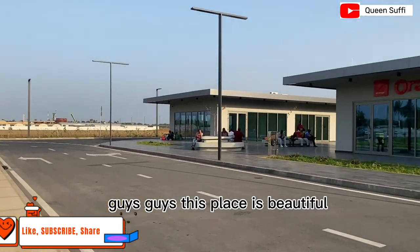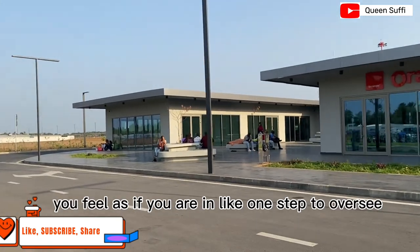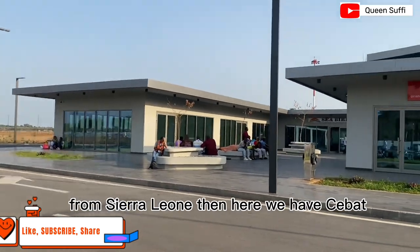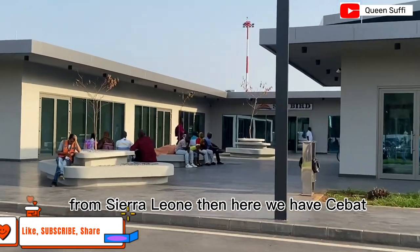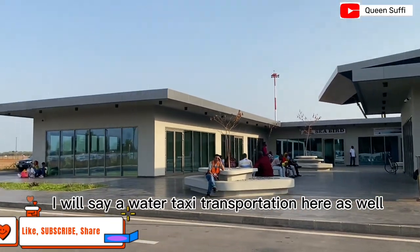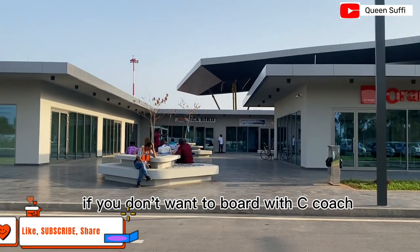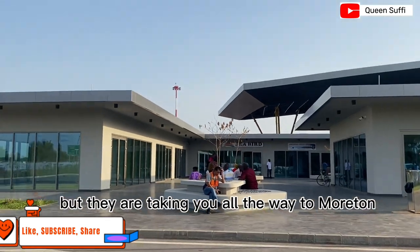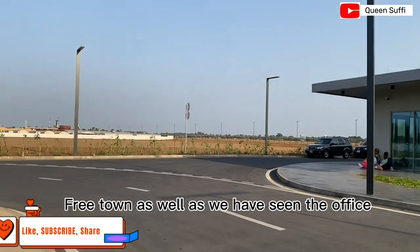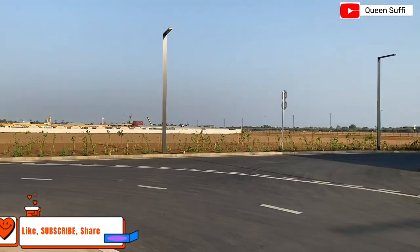Guys, this place is beautiful — when you come here you feel as if you are one step from overseas, because this is the gateway to overseas from Sierra Leone. Here we also have SeaBat, another water taxi transportation option. If you don't want to board with SeaCoach, you can board with SeaBat — they take you all the way to Murraytown, Freetown.